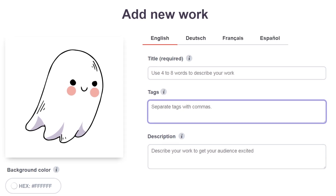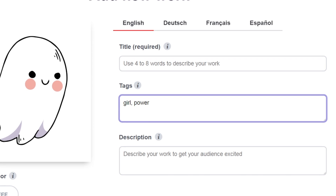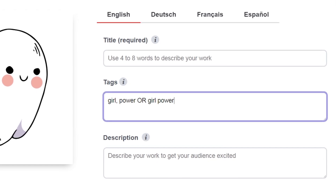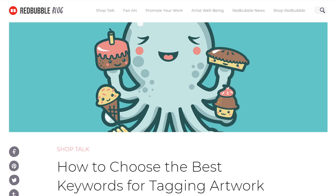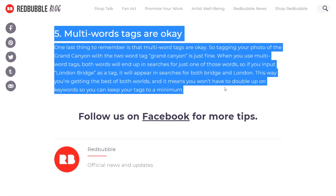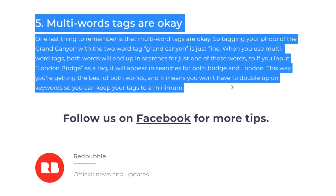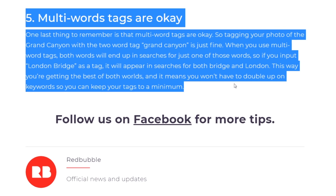You might be wondering: is it better to tag 'Girl' and 'Power' as individual tags, or 'Girl Power' as one multi-word tag? According to Redbubble, multi-word tags are fine. Your design will show up for the entire phrase as well as the individual words used, so by adding 'Girl Power', your designs will also show up individually for 'Girl' and 'Power'.